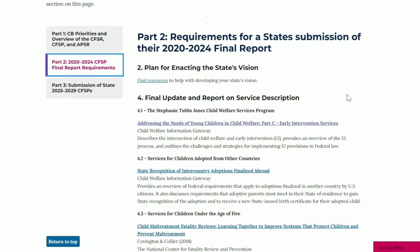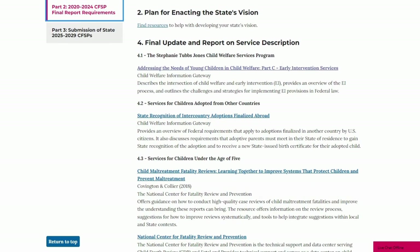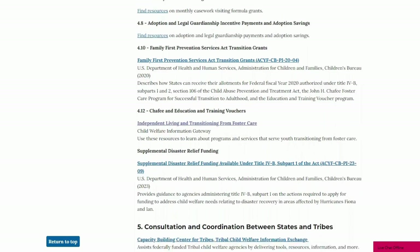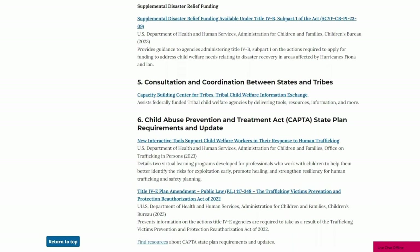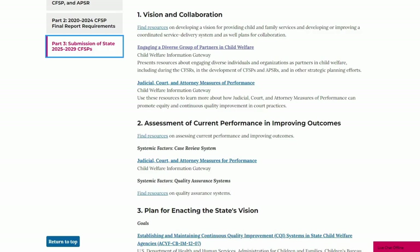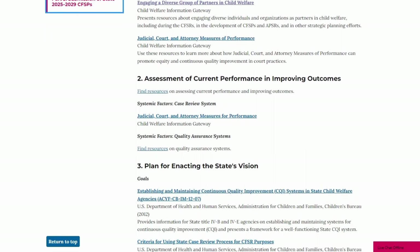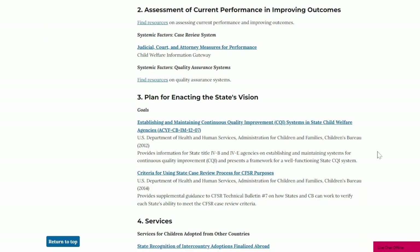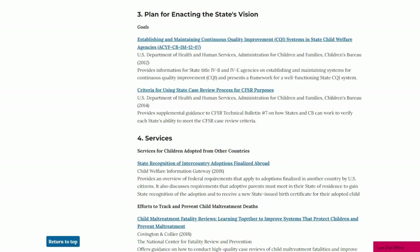The second tab shares resources related to Part 2 of the Program Instruction. These resources provide information to help states meet the requirements for the submission of their 2020–2024 Final Report. In Part 3, you will find resources to help states prepare their Child and Family Services Plans for 2025–2029. This collection includes subsections focused on vision and collaboration, assessment of current performance and improving outcomes, plan for enacting the state's vision, services, and targeted plans.